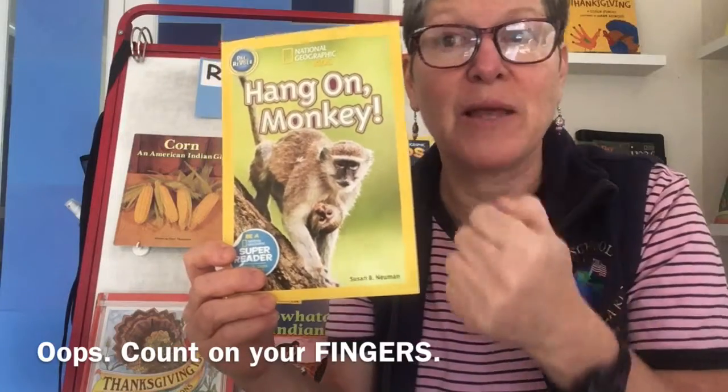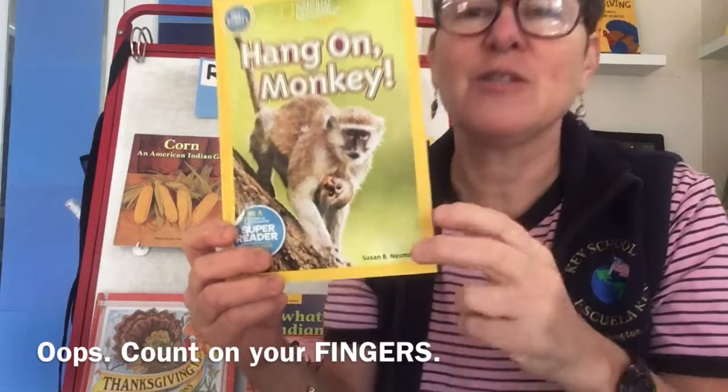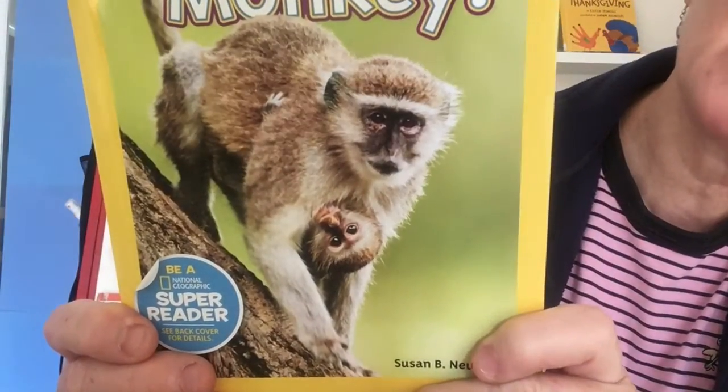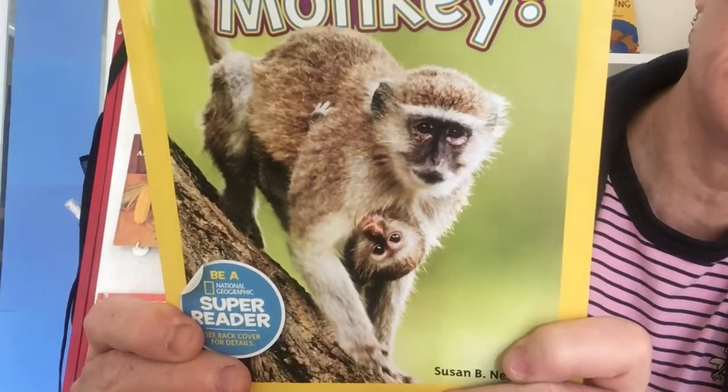I'm going to give you a few more seconds and I'd like you to count on your hands — we do this in class all the time. I noticed this, I can see this. So count on your hands and let's see how many facts, how many things you can learn about monkeys just by sneak peeking the cover.